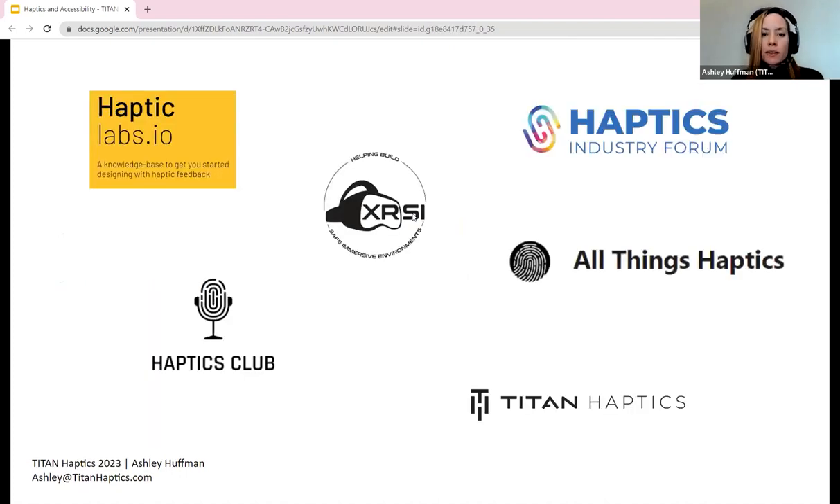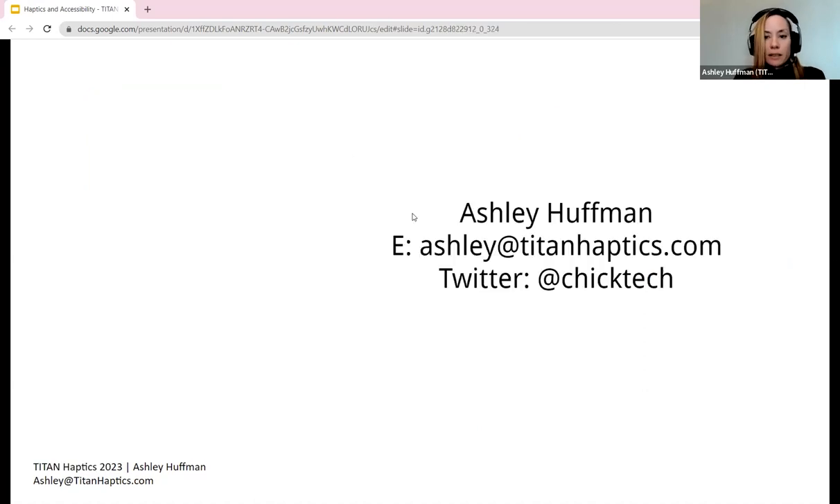Key takeaways: haptics in consumer XR is gaining traction, but accessibility is still a problem in haptics overall. Haptics is hard to integrate and develop — it's a big ecosystem with legacy technology limitations. Resources include Haptic Labs for haptic design, the All Things Haptics newsletter, the Haptics Club podcast, and Titan itself — as a company that creates motor technology, it's in their best interest to help create groundbreaking experiences. If you're curious about haptics, reach out.